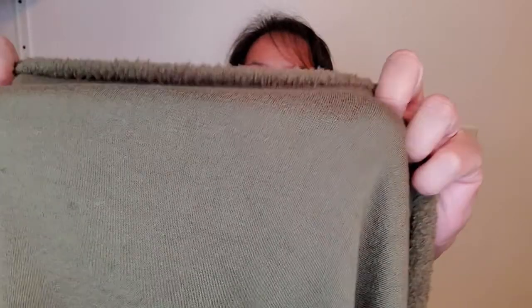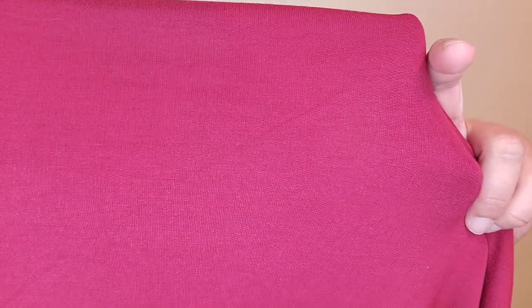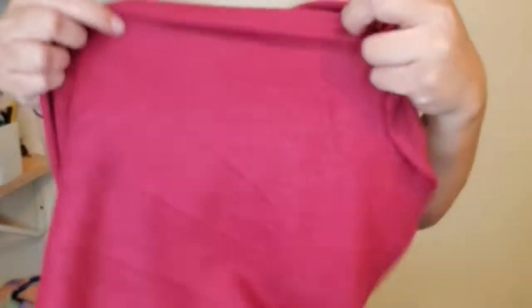The other one is a brushed French terry — it still has a smooth face and a brushed back like a fleece. Lastly, this French terry has a big loop in the back. Here's the smooth face, and as you can see, the loops are really wide.